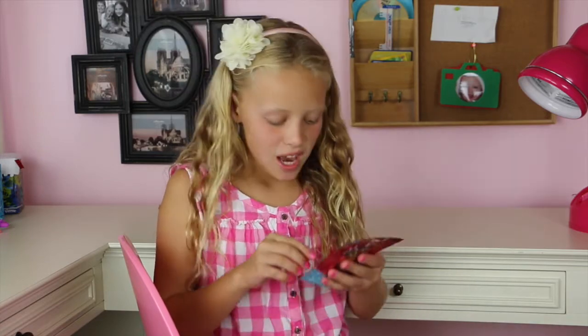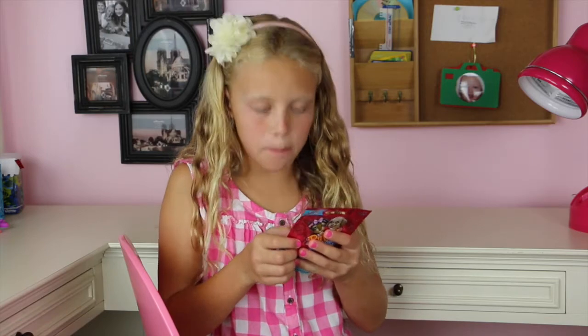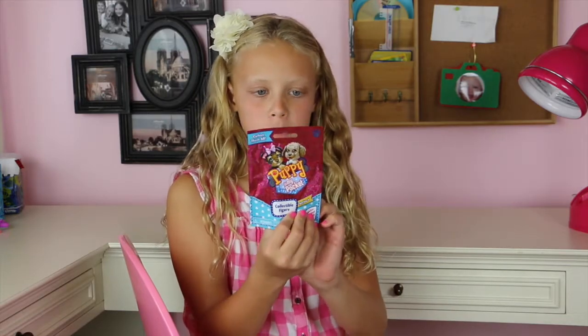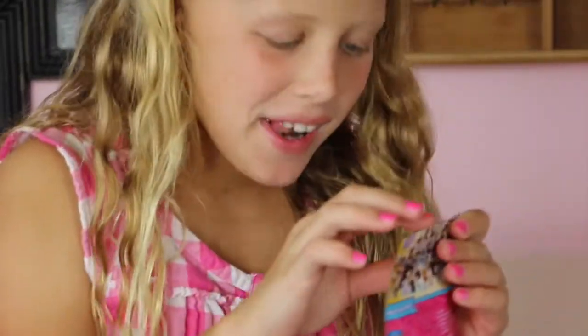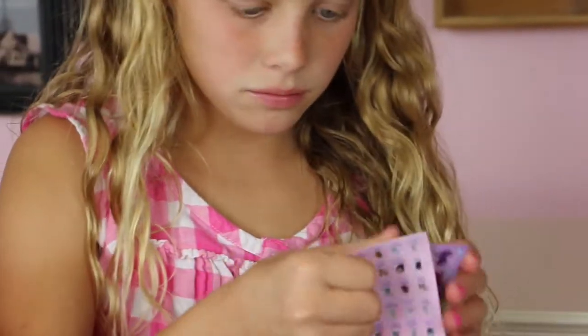There's also Kitty in My Pocket, Jungle in My Pocket, and Pony in My Pocket — different kinds of 'in my pocket' sets. I've got the Puppy in My Pocket today and I can't wait to see what's inside, so let's open it up!